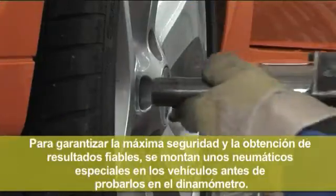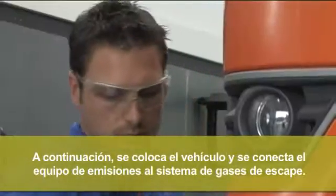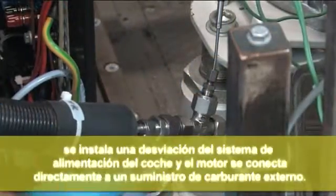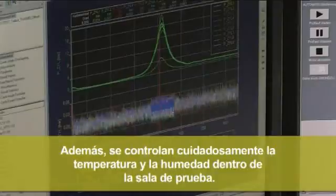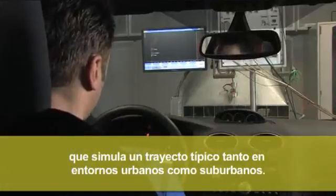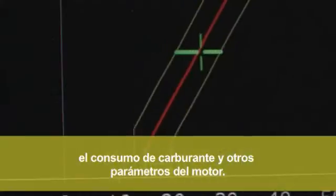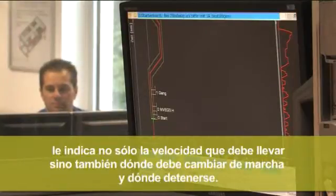To ensure maximum safety and consistent results, vehicles are fitted with special tyres prior to being run on the dynamometer. The vehicle is then installed and the emissions equipment connected to the exhaust system. To enable many fuels to be tested in rapid succession, the car's own fuel system is bypassed and the engine is connected directly to an external fuel supply. The temperature and humidity inside the test cell are carefully controlled. The car is driven by a specially trained driver over a prescribed route, known as a drive cycle, which replicates a typical drive in both urban and suburban conditions. Throughout the drive, the exhaust emissions, fuel consumption and other engine parameters are monitored and recorded in the control room. The route is displayed on a screen in front of the driver, which tells him not only the speed he must drive, but where he should change gear and stop.